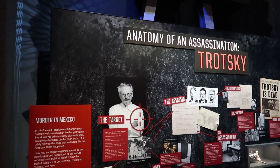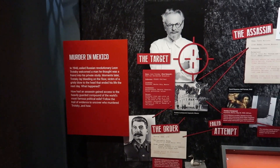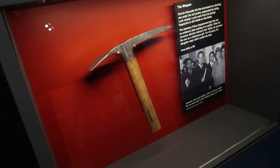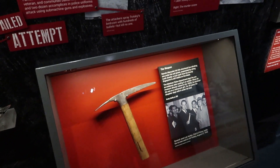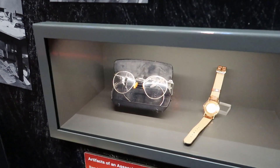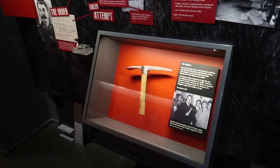This is an exhibit on Leon Trotsky, who was exiled from the Soviet Union and eventually executed by Stalin. This is pretty wild — he was murdered with an ice pick, and this is the actual murder weapon used to kill him. And these were worn by the assassin — pretty insane to think we're looking at pieces used in such a brutal event.